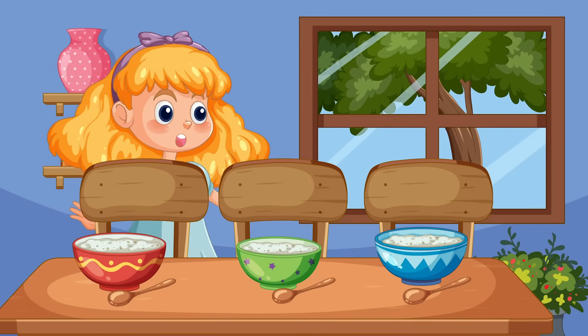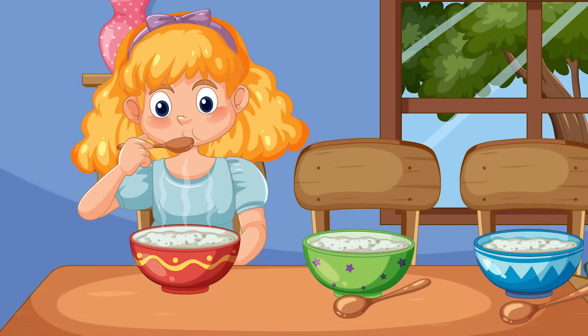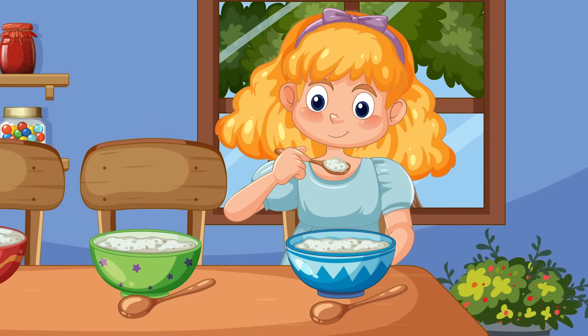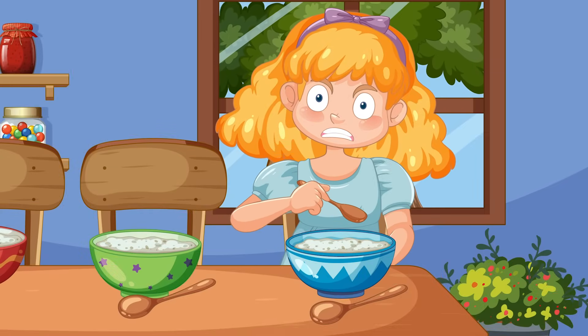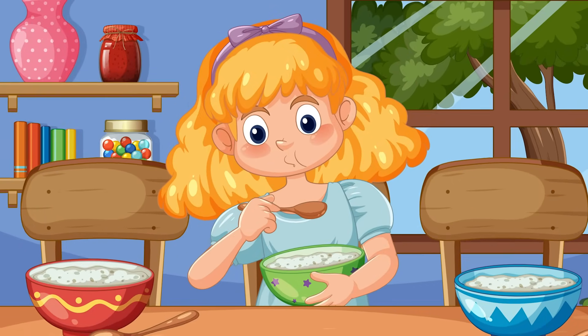Inside, she found three bowls of porridge. Hungry, she tasted the first bowl, but it was too hot. Next, she tasted the second bowl, but it was too cold. Then, she tasted the third, and it was just right.